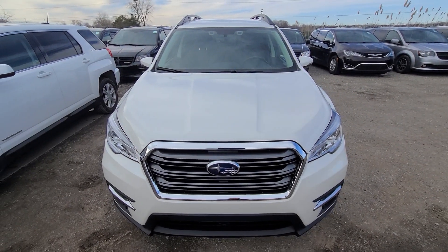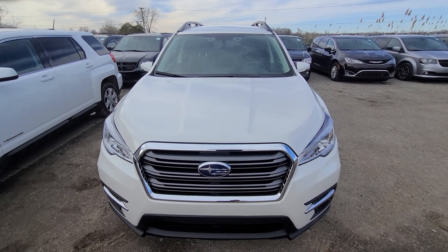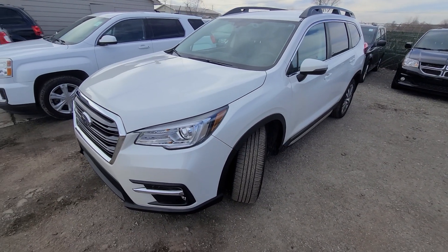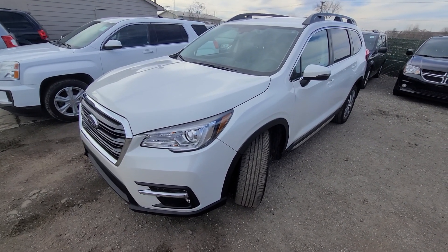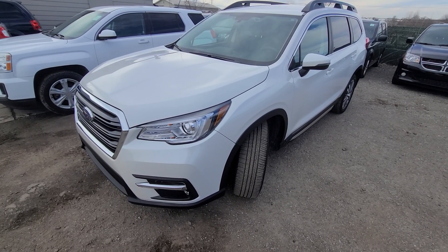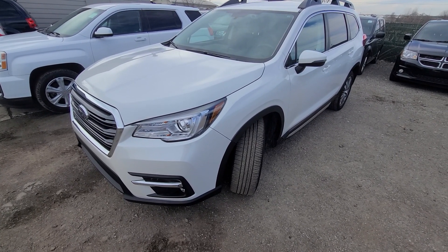Once again, this is a clean title vehicle — this is not salvage rebuild. It does come with a one-year, 18,000-mile engine, transmission, and four-wheel drive warranty, just for additional peace of mind. It is nationwide, serviceable at any licensed repair facility.